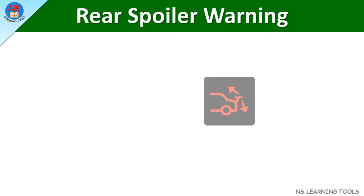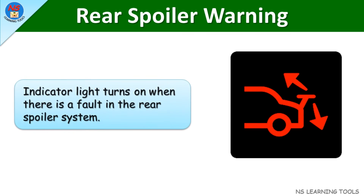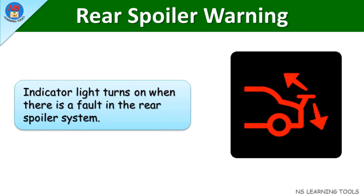Rear spoiler warning. This indicator light turns on when there is a fault in the rear spoiler system.